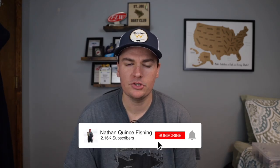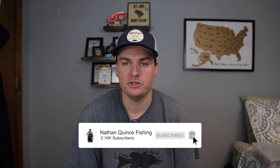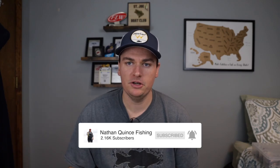I got a comment on one of my videos where someone asked what my top five favorite bass fishing baits are. That's how today's video came to be. If there's something you'd like to see or a question you'd like to ask me, go ahead and hit it in the comments down below and it could potentially turn into a video in the future.